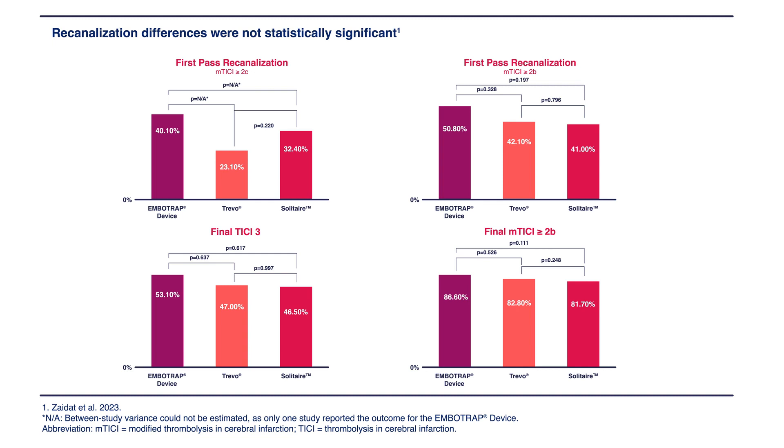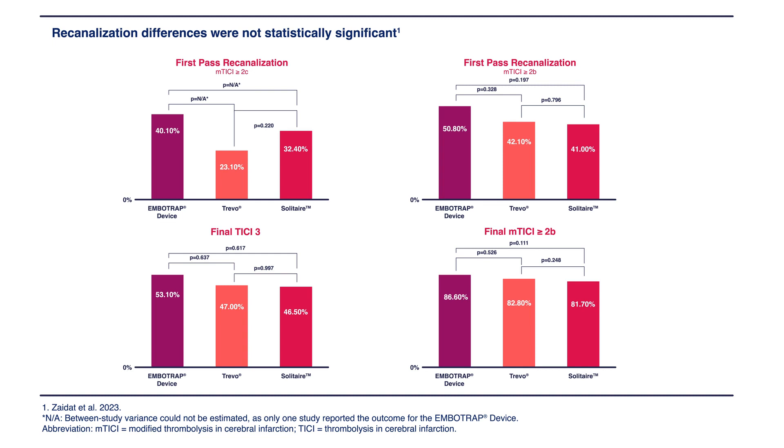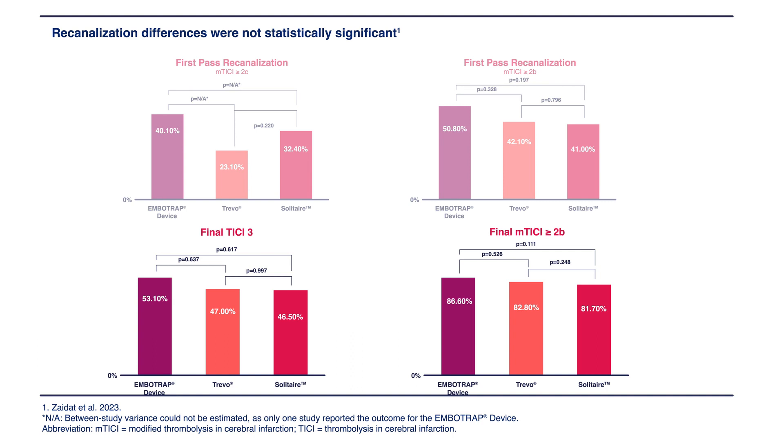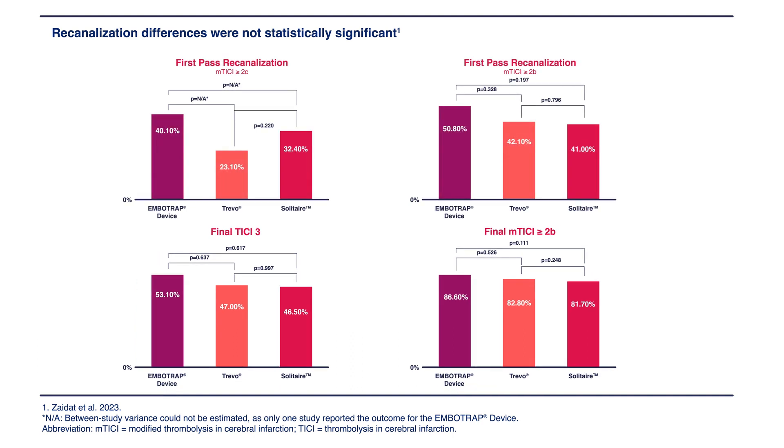One way to explain the difference in functional outcome is to look at the re-canalization and reperfusion rates between those stent retrievers. When we evaluated revascularization rate — whether first-pass reperfusion or final reperfusion rate, defined as successful TICI-2b or higher — we found a higher number of revascularization in the Imbotrap versus the Trivo group. That was not statistically different, but numerically higher. The same trend was found in Imbotrap versus Solitaire, with higher re-canalization rate at final evaluation or following first pass.